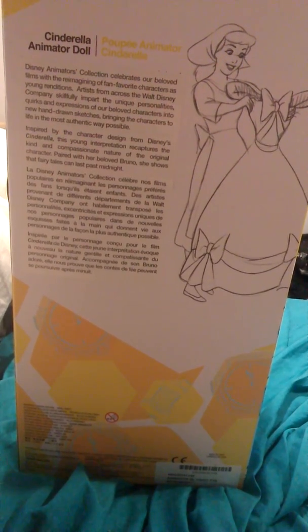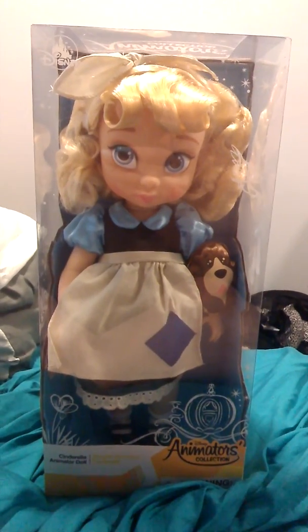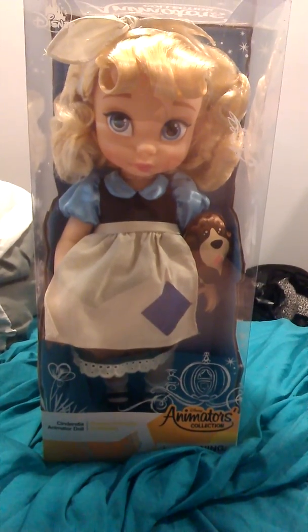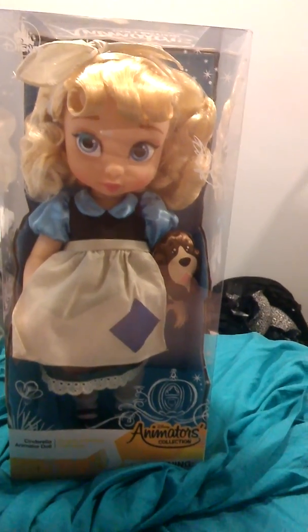Inspired by the character design from Disney's Cinderella, this young interpretation recaptures the kind and compassionate nature of the original character. Paired with her beloved Bruno, she shows that fairy tales can last past midnight. Her story and The Little Mermaid were my favorites. I love it and I'm really excited to have this doll. I'm gonna pause this and open it because the package opening is gonna be quite loud — animator boxes are no joke. But look at Bruno! Oh my god, I'm so excited!